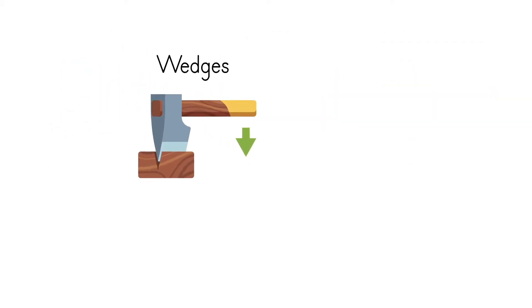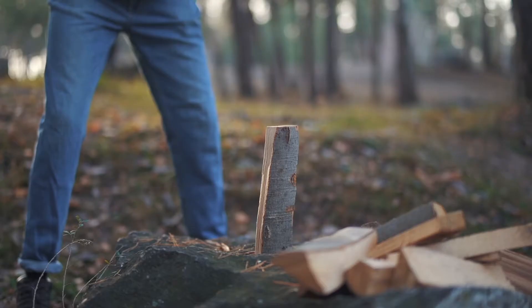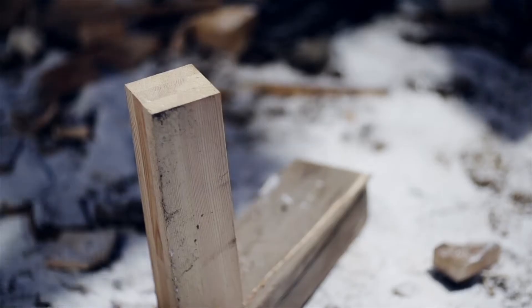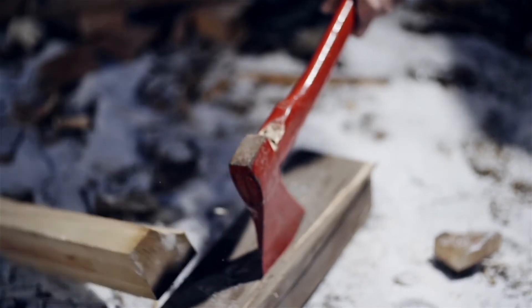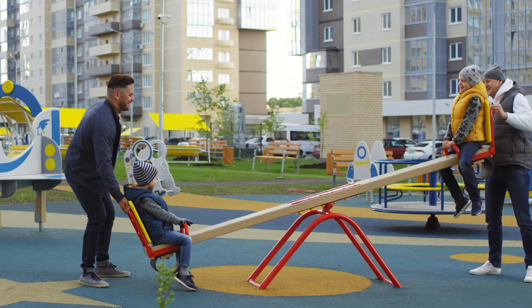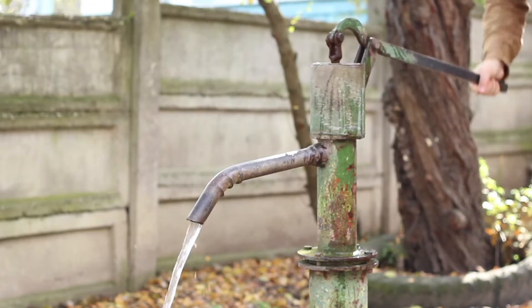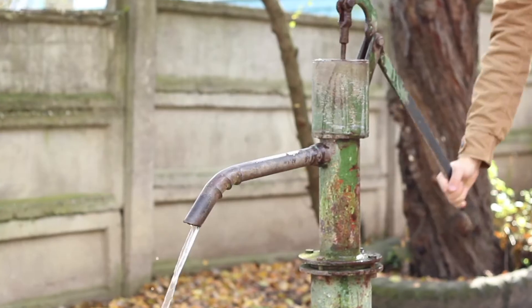This tool is a wedge. Do you see how it is thick on one end and tapers to a thin edge on the other? It can be used for tightening, splitting, or lifting objects, and often has a handle attached to make it easier to use. Levers consist of a rigid beam resting on and pivoting around a fulcrum. A teeter-totter on a playground is a type of lever.